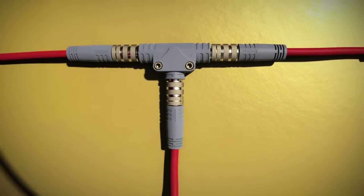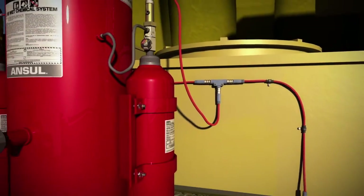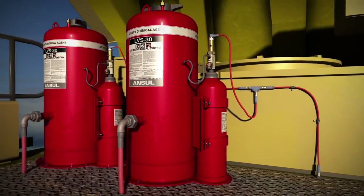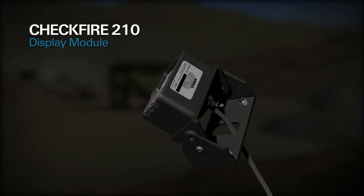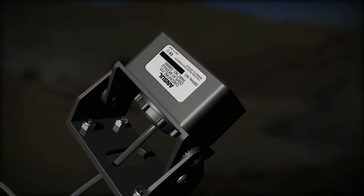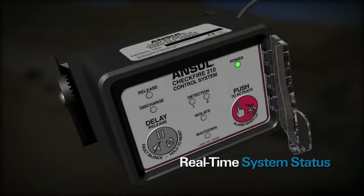The supervised release circuit is capable of actuating up to 10 agent tanks via electronic actuators mounted on expellent gas cartridges. The CheckFire 210 display module can be mounted in the dashboard or surface mounted using a swivel bracket, and communicates with the interface control module to provide continuous, real-time system status.